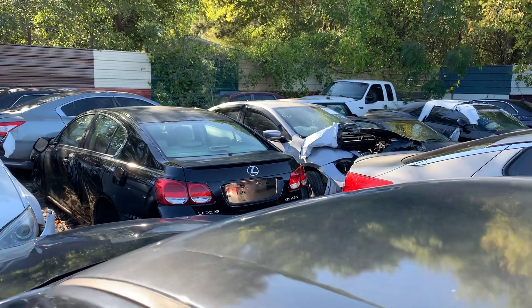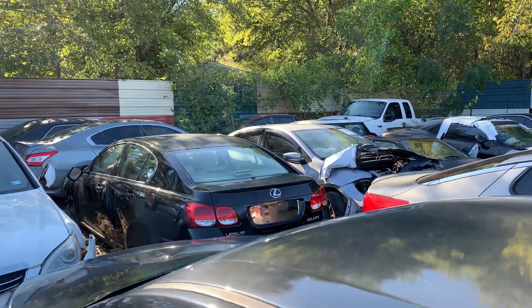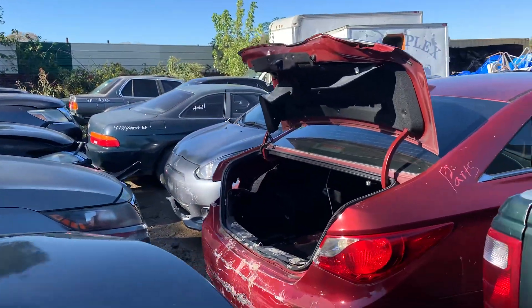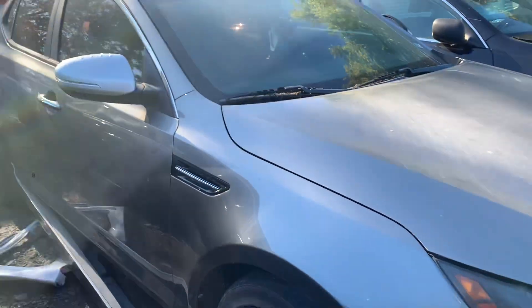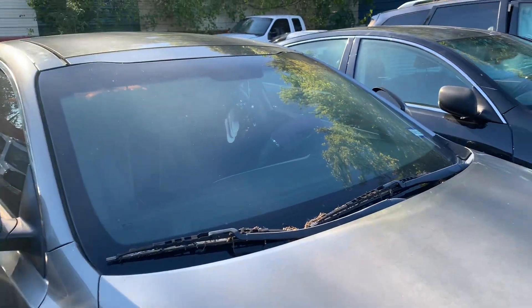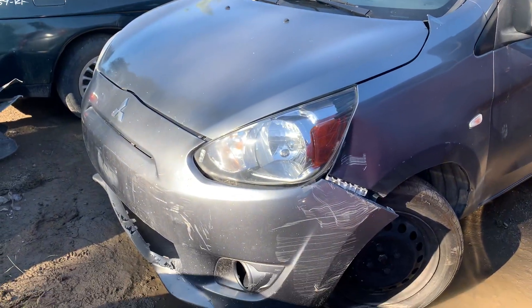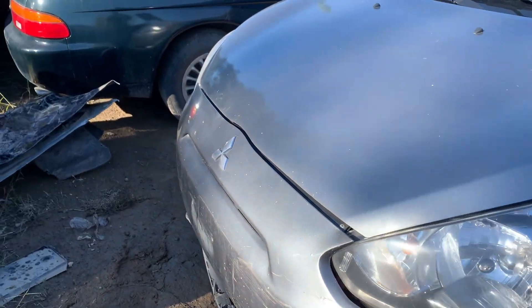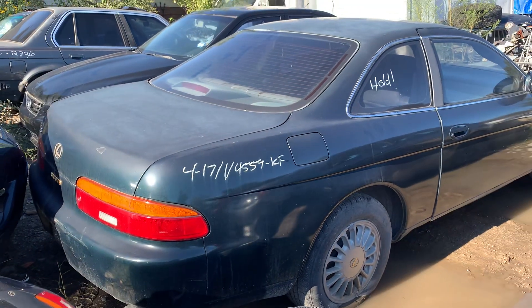Alright, got another Lexus — GS430 sitting right there, that black one. Man, my partner Ayo, he sure does got a lot of nice cars out here, really does. Oh, and they got an old Lexus coupe — SC300.